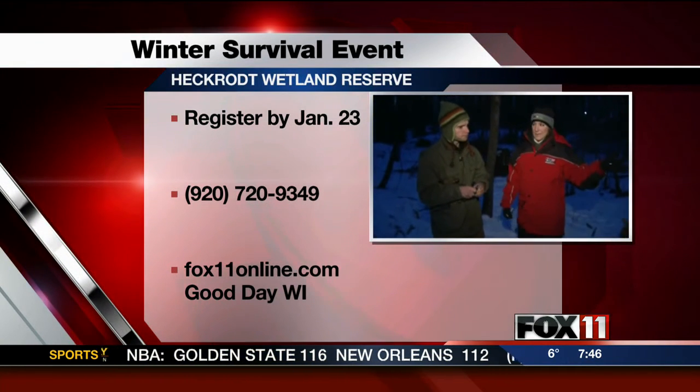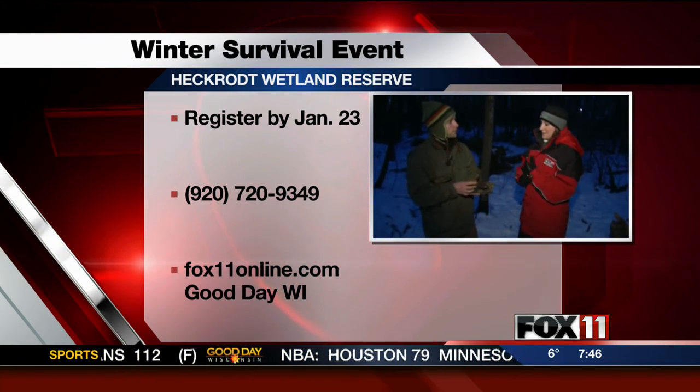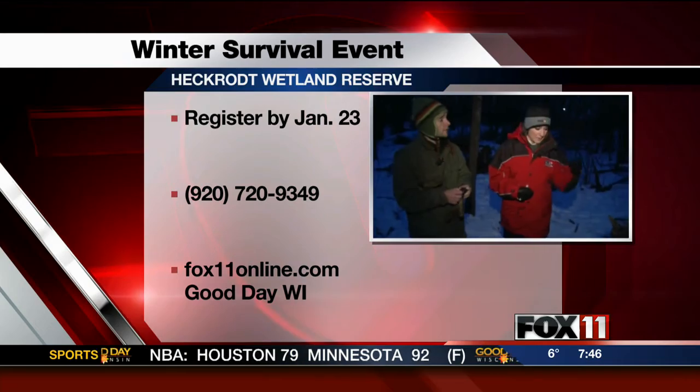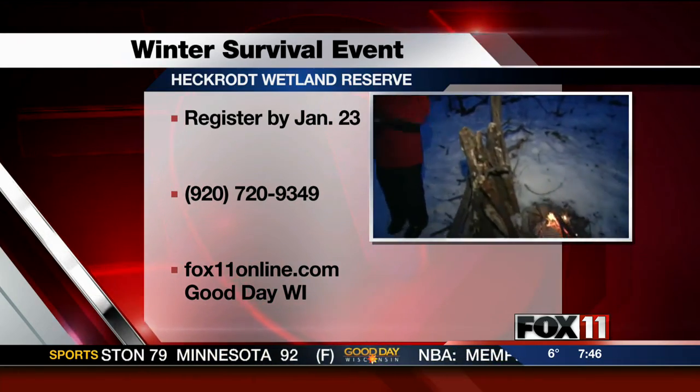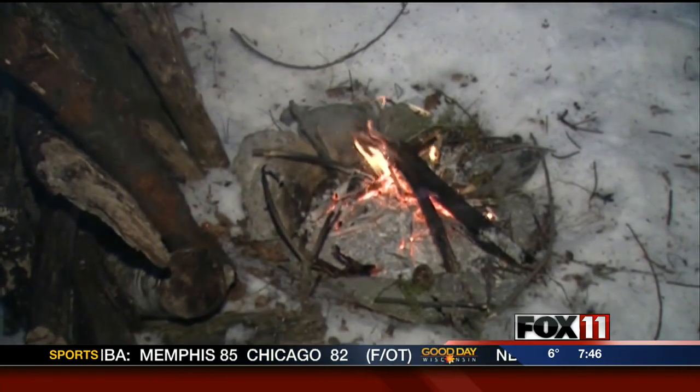Some of these might not be down in the wilderness, so you might need something to help you out. This class is going to be on the 26th — you should really come check it out. Coming up, we're going to talk about starting a fire and the best way to keep it going. We'll send it back to you for now. Thanks, Emily. Stay warm out there.